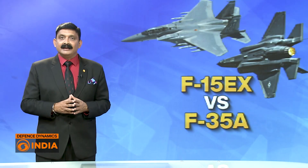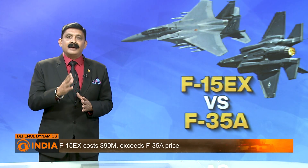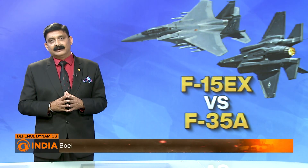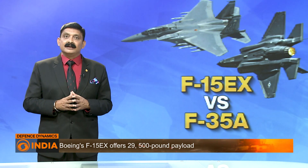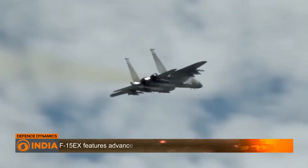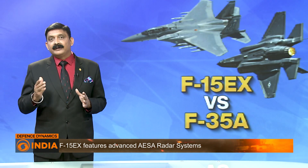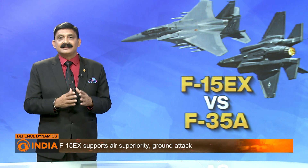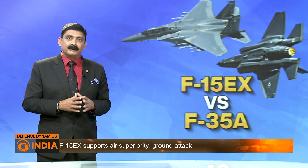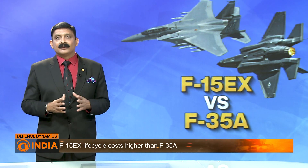The F-15EX costs a staggering $90 million, making it more expensive than an F-35A. The F-15EX Eagle II is equipped with cutting-edge aerial combat technology, including advanced avionics, radar systems, and electronic warfare capabilities, and has reportedly performed better than some 5th generation fighters in terms of air superiority in several test runs. While the F-15EX lacks stealth capabilities, the integration of advanced technology makes it a worthy addition to any air force, according to experts.